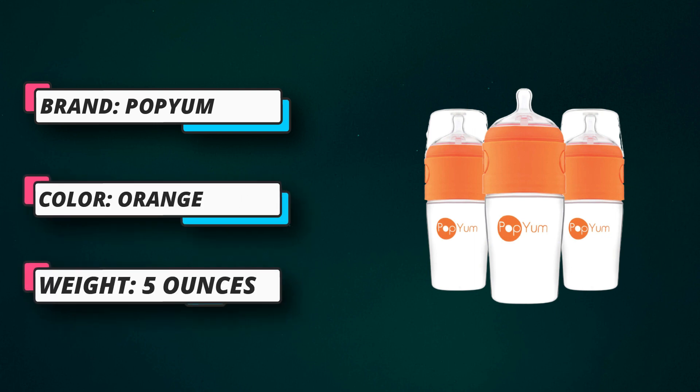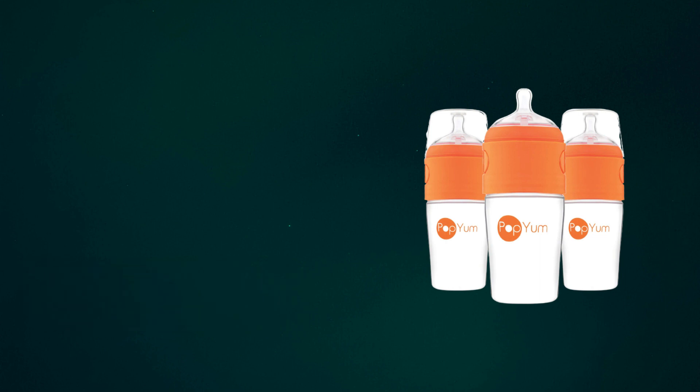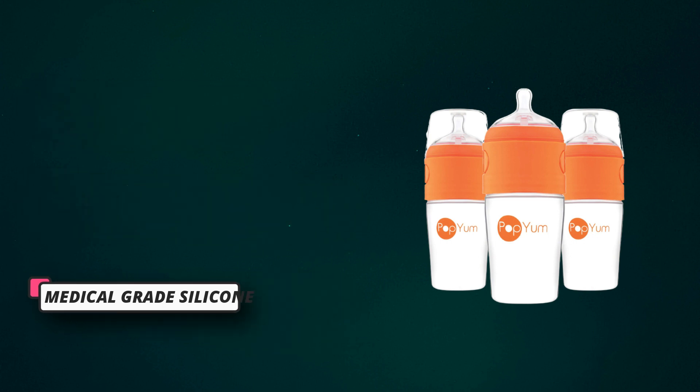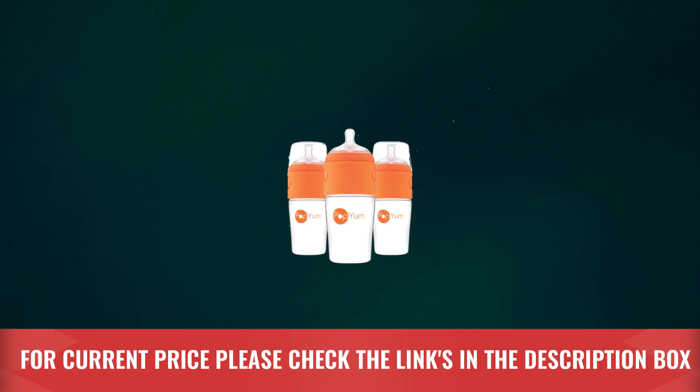PopYum has the same number of parts as many regular baby bottles and has up to 60% fewer parts compared to other formula-making bottles. The wide design eliminates the need for a bottle brush — you can just use a regular sponge — and it's top rack dishwasher safe. For current price, please check the links in the description box.